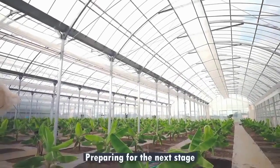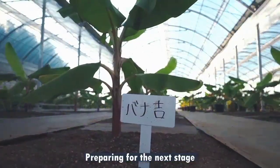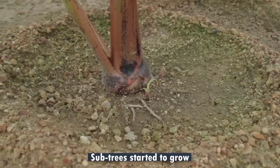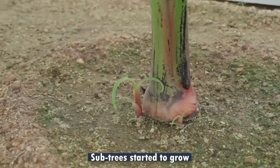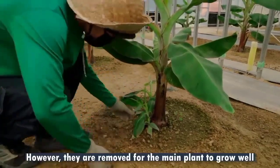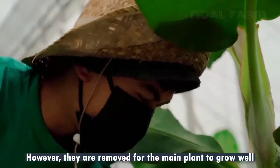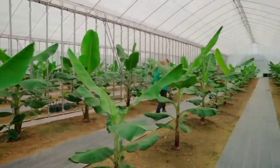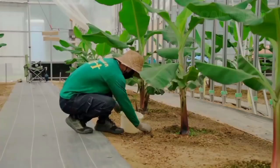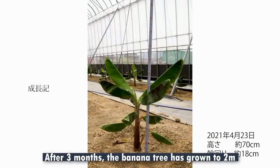Preparing for the next stage, subtrees started to grow. However, they are removed from the main plant to allow it to grow well. After 3 months, the banana plant has grown to 2 meters.